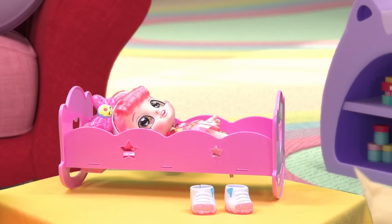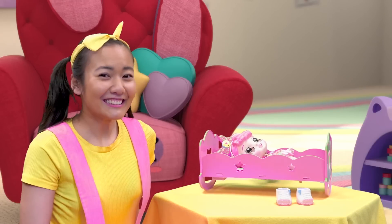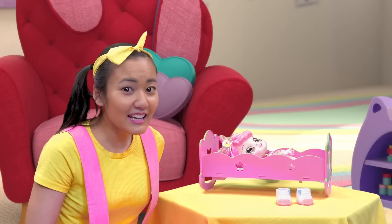Oh, cereal, pool of cereal, swimming in cereal, more cereal. Hey, Donatina, wake up.